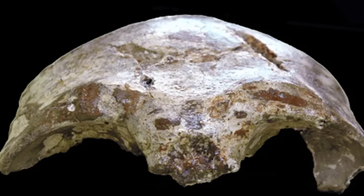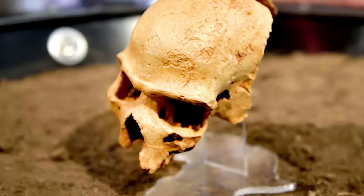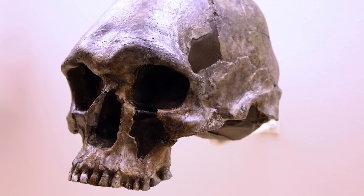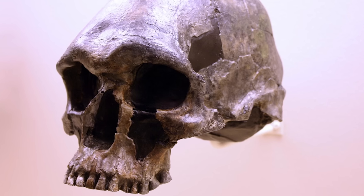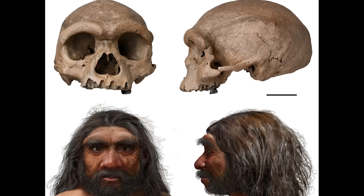Some researchers argue that its characteristics don't fit neatly into any known category of early humans, suggesting it might represent a divergent or even hybrid lineage. The Hofmeyr Skull challenges conventional views of human evolution in southern Africa and serves as a clue that our ancestral history might be even more intricate than we currently understand.